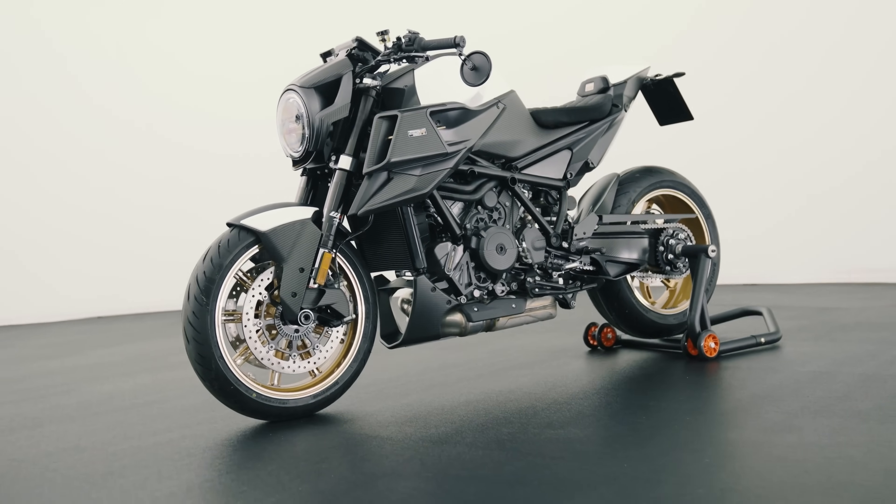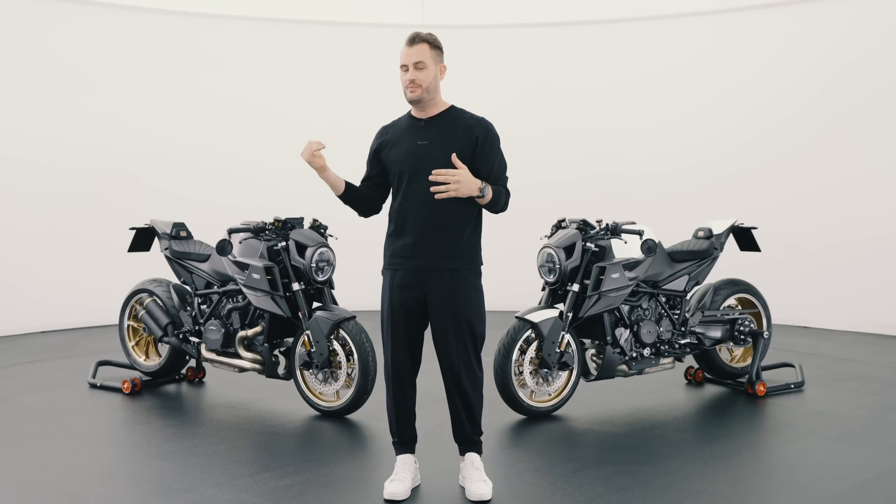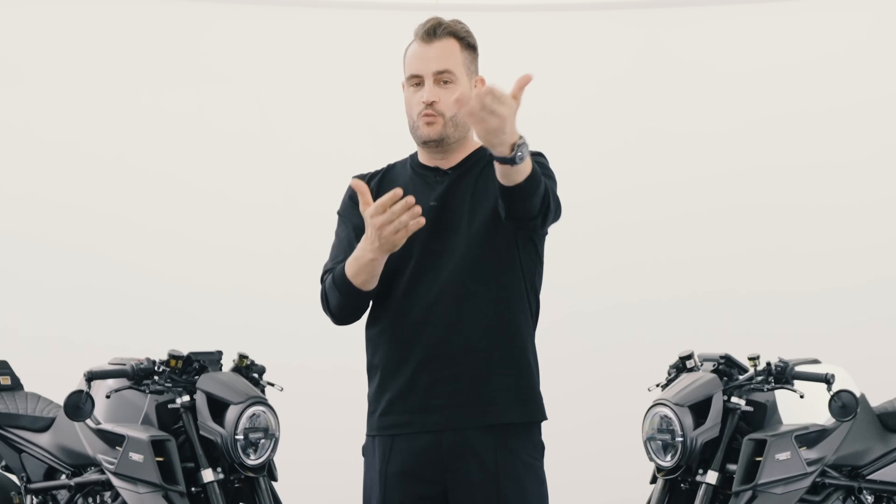Honestly, I don't know which one I like better — the white or the black. But you decide which one's your favorite.